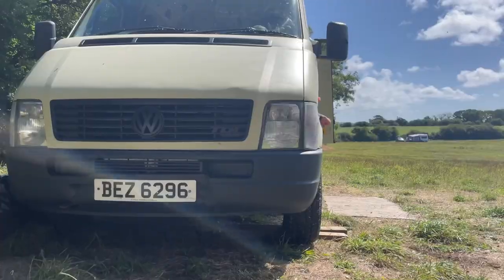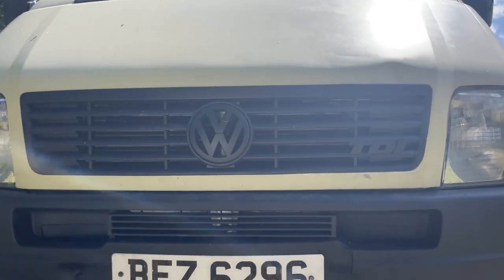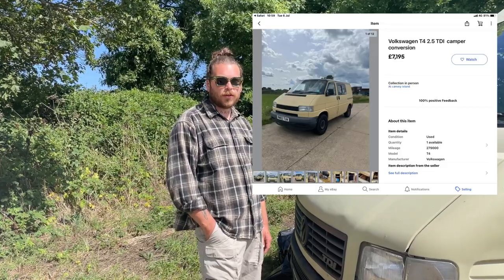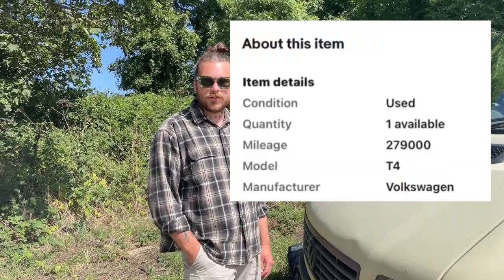The van is a Volkswagen LT35 2005 with a 2.5 TDI engine. We chose that engine because our last T4 had pretty much the same one and it was ultra reliable - we got to about 280,000 miles and it's still going. When we bought this van it wasn't in the best shape, so since then we've changed all the cam belts, the diesel pump, the water pump, the exhaust, and a few other bits. It's done us well, apart from a couple of breakdowns, but that's expected when you're living in a van.